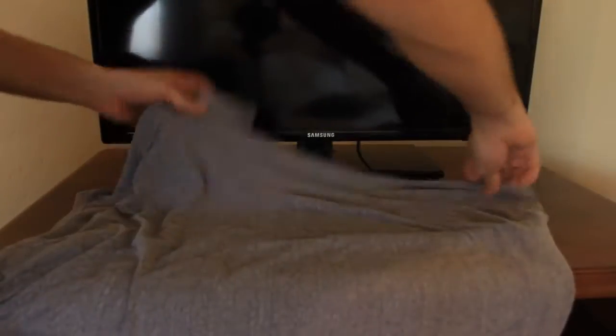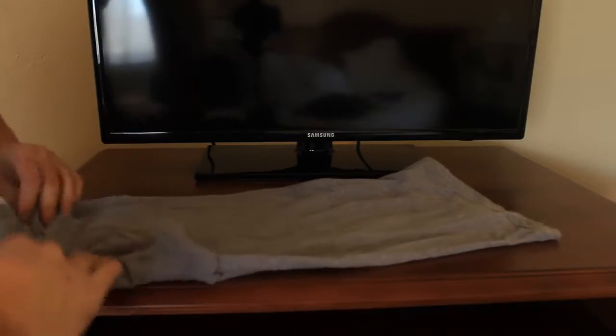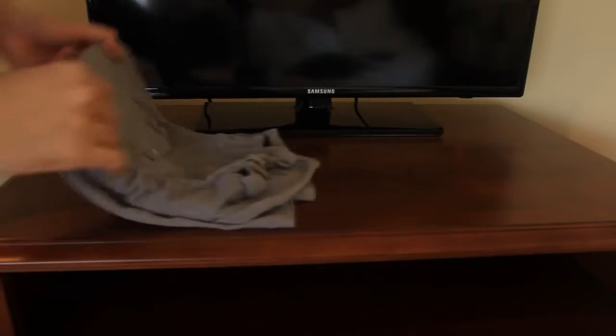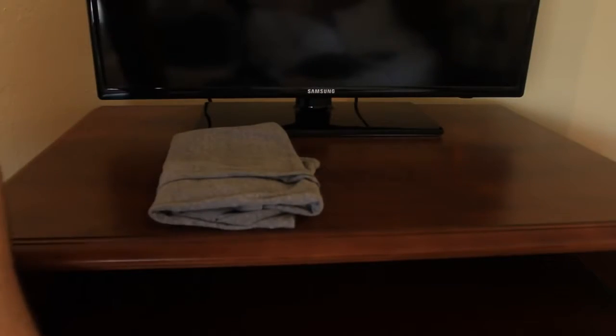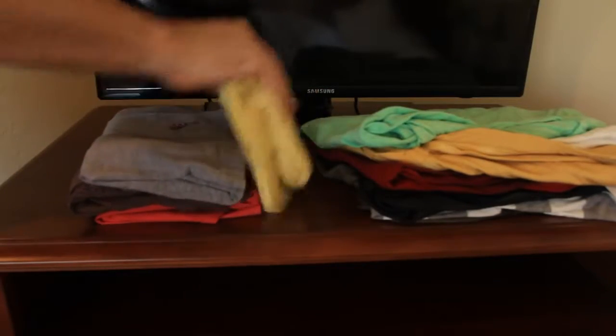So how do you fold your shirt? In half like that, then fold this side in here like that, and then put it in the dresser just like that, and you pile it in. Instead of doing this, all you have to do is do one more fold. And you wanna do the same thing with all your shirts.